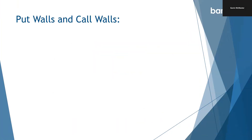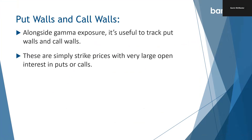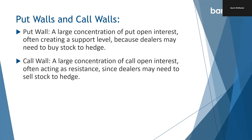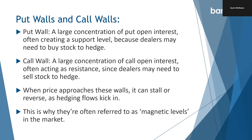Another concept that's important when it comes to gamma exposure is put and call walls. Alongside gamma exposure, it's useful to track put walls and call walls — these are simply strike prices with very large open interest in puts or calls. A put wall is a large concentration of put open interest, often creating a support level because dealers may need to buy stock to hedge at those levels. Likewise, on the upside, a call wall — a large concentration of call open interest — often acts as resistance since dealers may need to sell stock to hedge at those levels. When price approaches these walls, it can stall or reverse as hedging flows kick in. This is why they're often referred to as magnetic levels in the market.